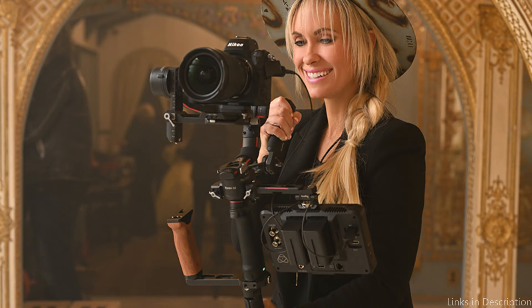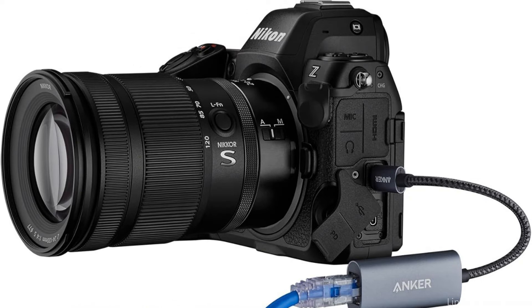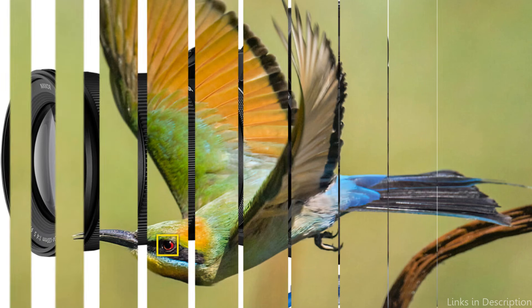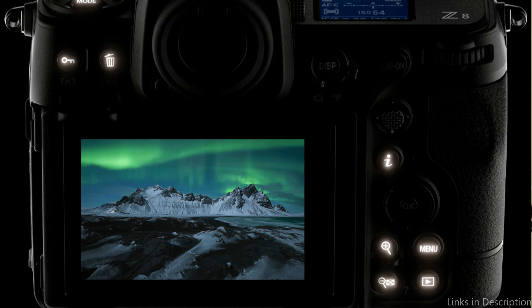Take stunning high-resolution pictures in almost every circumstance. Capturing moments before you press the shutter and burst speeds up to 120 frames per second give you an advantage while shooting sports, animals, and weddings. Action is frozen at shutter rates of up to 1/32,000 seconds by the silent all-electronic shutter.